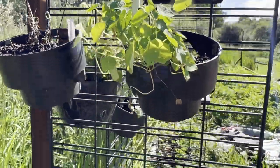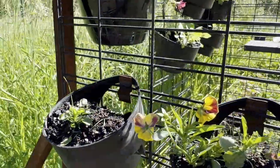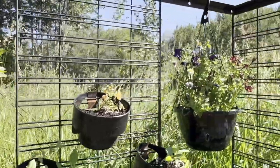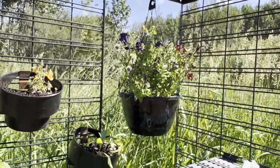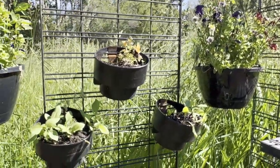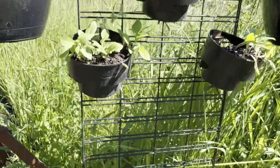Nasturtiums are looking really nice, a couple of pansies looking good. My flowers are not looking happy — they've gotten quite beat up in this rain, so I'm going to have to go and trim them up and deadhead them to see if we can get some more blooms.